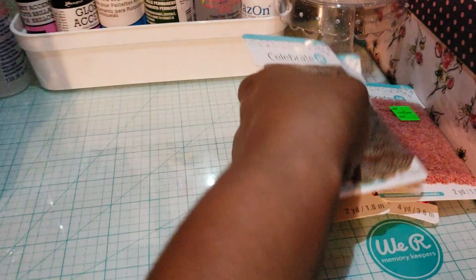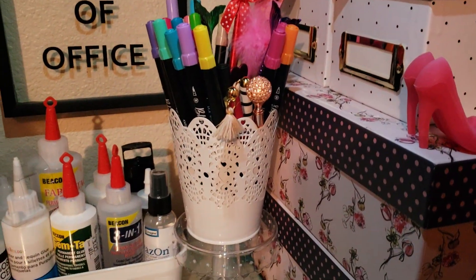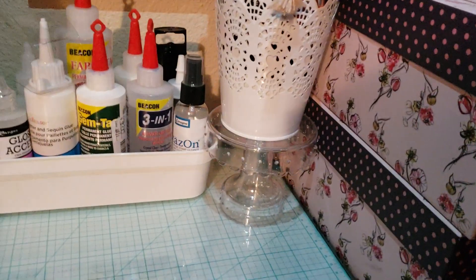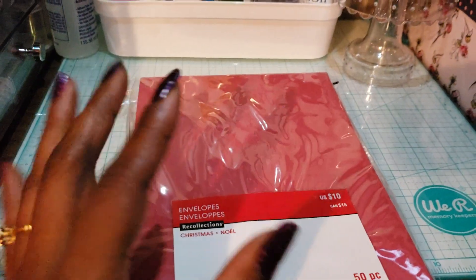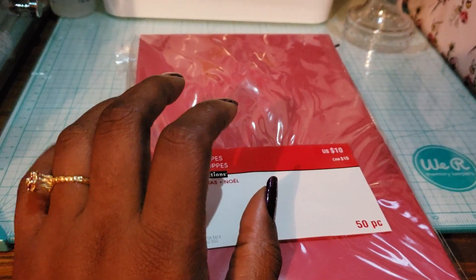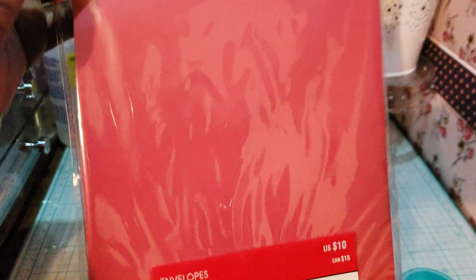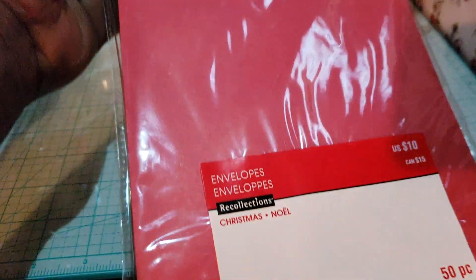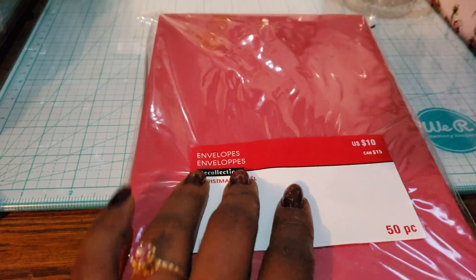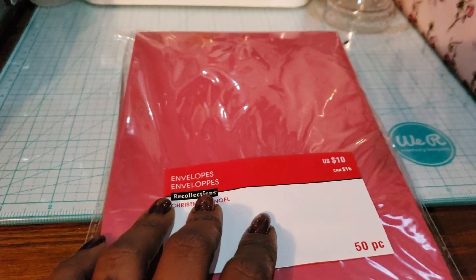I did find a lot of Christmas clearance items but I'm not gonna share those. I thought this was a really good deal — these are really big envelopes, 50 envelopes. I think the regular price is ten dollars and I paid three dollars for this, and then I had an extra 25% off coupon on top of that 80% off, so it was really cheap.